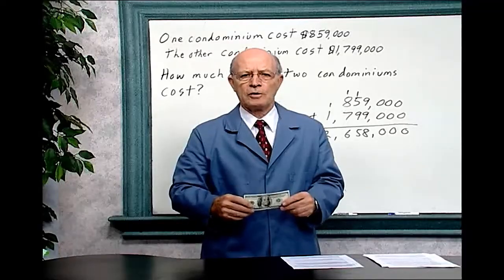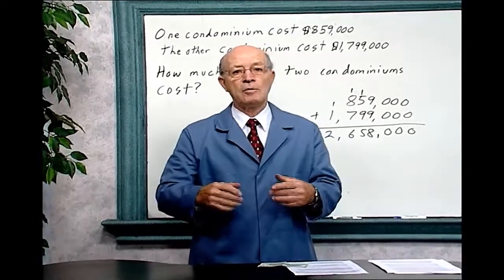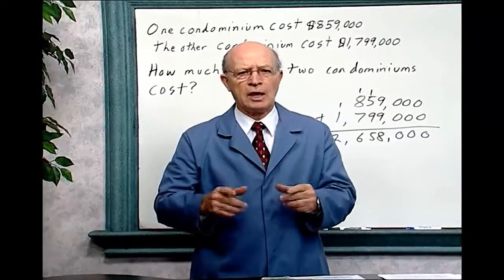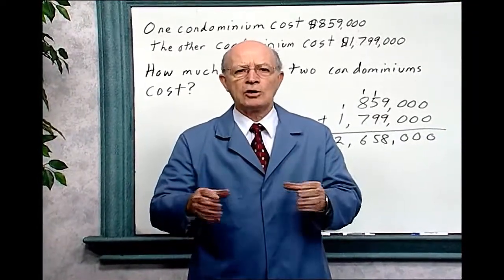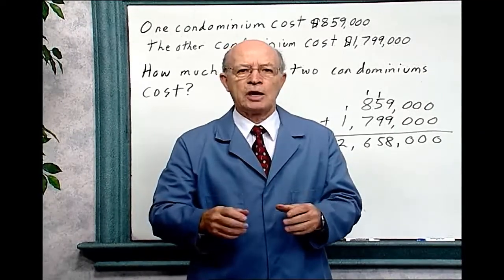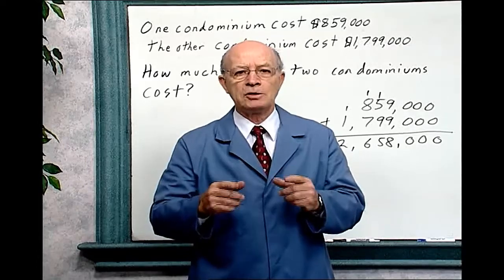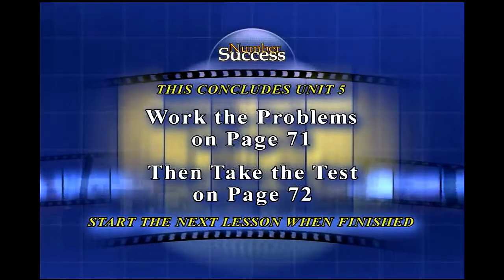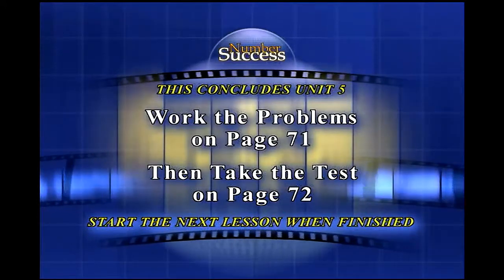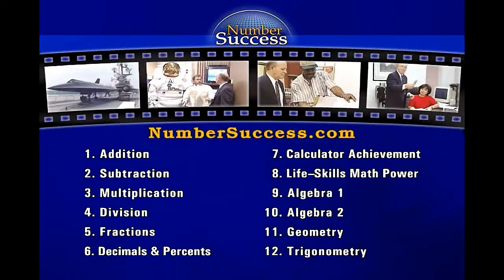Keep up the good work — you're on the road to learning mathematics. After completing the problems on this page, take the test and don't forget to double check your work. We have also provided double check and triple check additional helps and tests to help you master this unit. Please work the problems and take the test in your workbook. Number success: the practical way to learn.